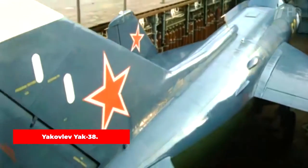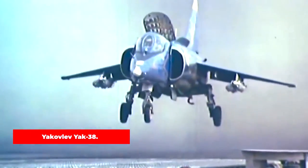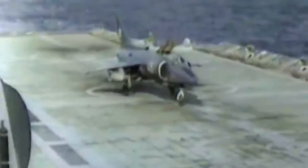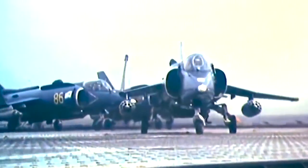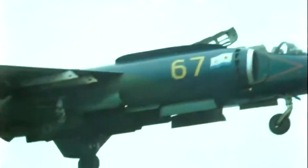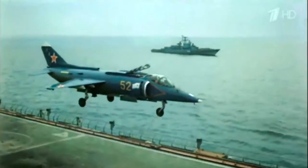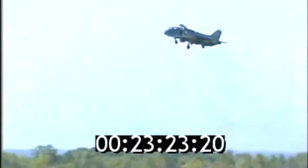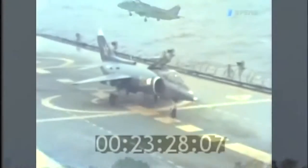The Yakovlev Yak-38 was a remarkable Soviet aircraft that could take off and land vertically. Its purpose was to serve as a carrier-based aircraft specifically designed for the Soviet Navy's Kyiv-class aircraft carriers. This innovative aircraft provided the Soviet Navy with a way to operate from carriers without relying on traditional runways. It was equipped with a single turbojet engine, with two additional engines in the front section of its fuselage, each with a thrust of 6,722 pounds, playing a crucial role in generating vertical lift during takeoff and landing.